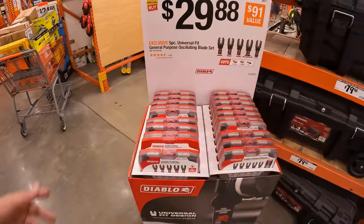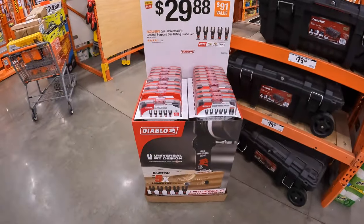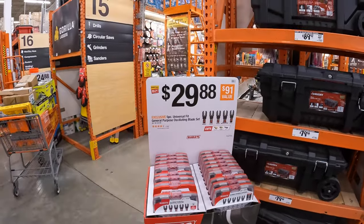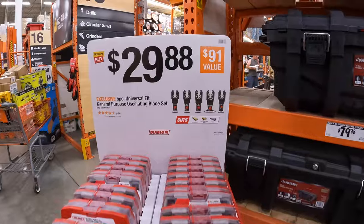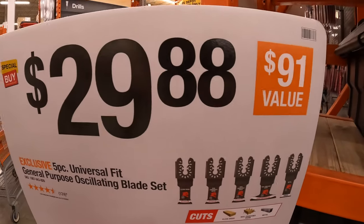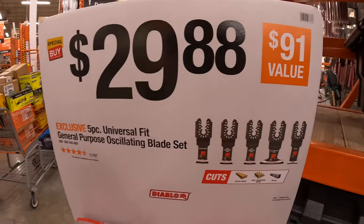So $29.88 for this set with the little hard case — not bad. We're going to end this video here. I hope you guys have a great Father's Day and a safe weekend. If you found this video helpful and entertaining, please like the video, hit the bell button to be notified of future videos, and subscribe to the channel. This is David Nicholas — thank you for tuning in, I'll see you guys next time.